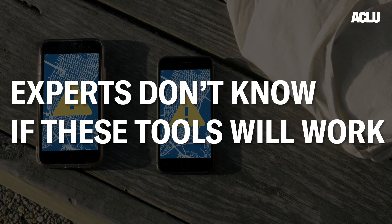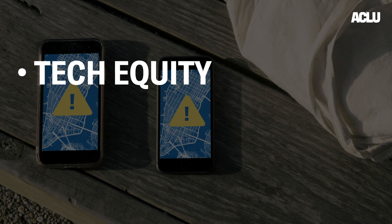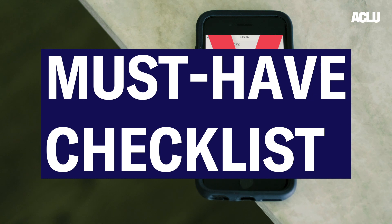Experts don't know if these tools will work. And even if they do, we first need to address the fact that many people in America still can't afford a phone, and that people, especially people of color, lack access to adequate testing or healthcare. So before we all start downloading tracing apps, here's the must-have checklist for any tech that we adopt.